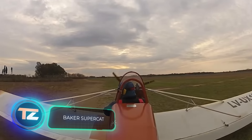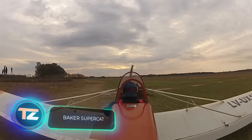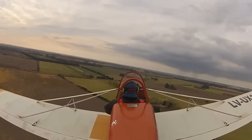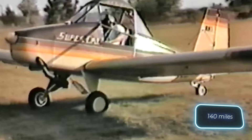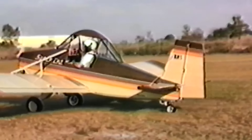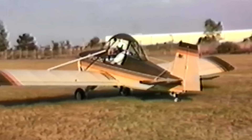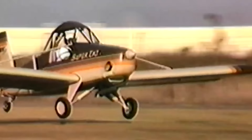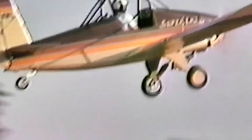We're back in the United States, and once again, we have an airplane that you can assemble with your own hands. The Baker Supercat is an ultralight aircraft featuring detachable wings. When empty, it weighs a mere 147 kilograms, and can achieve a cruising speed of 121 kilometers per hour thanks to its 50-horsepower engine. In terms of range, the pilot is limited to trips of up to 225 kilometers. Despite its relatively modest characteristics, the Baker Supercat managed to win the Grand Champion Light Plane Award at the EAA AirVenture Airshow, successfully catching the attention of experts and the public alike.